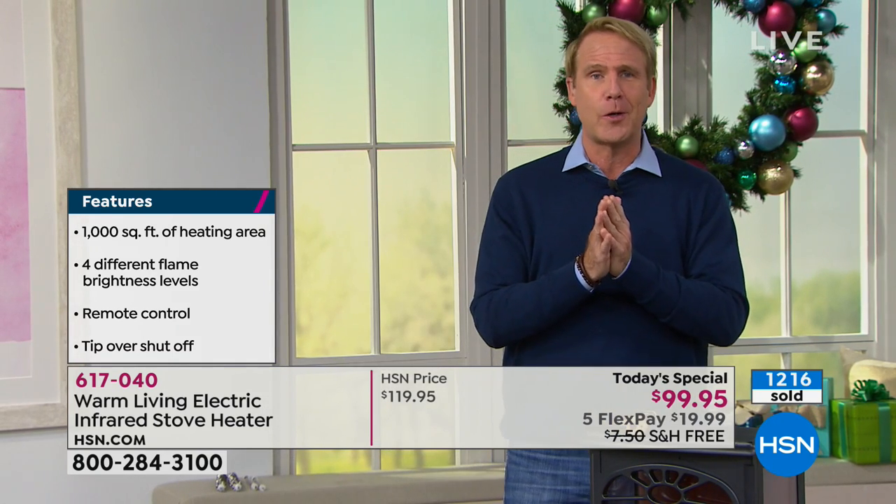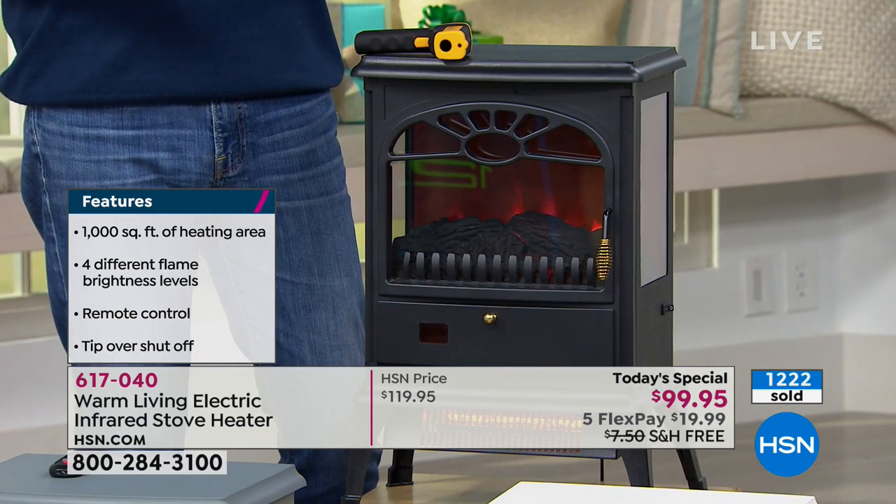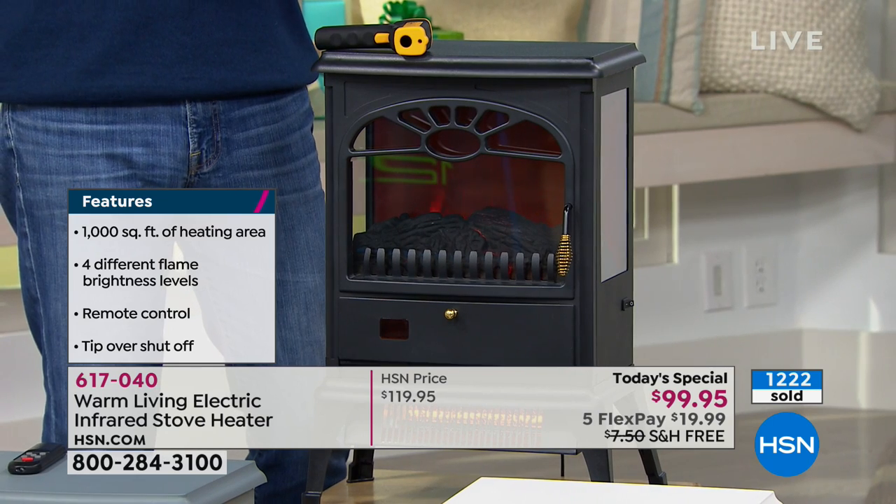My dad is 93 years old, a member of the greatest generation. I got him one of these. He's an avid reader, a retired social justice teacher, and he has a cat named Mookie. They live by this in a big leather chair. If you have a cat or a dog, they are going to absolutely love it.